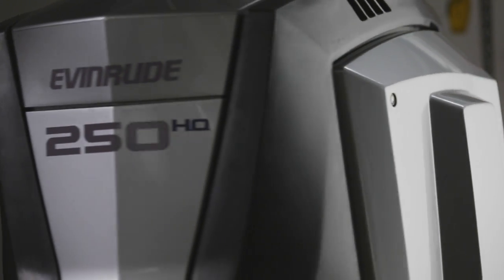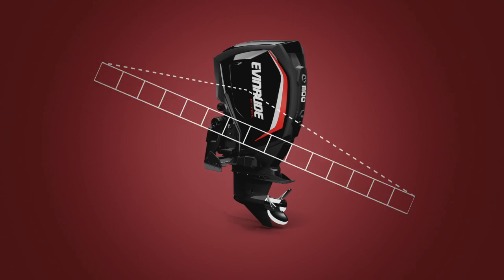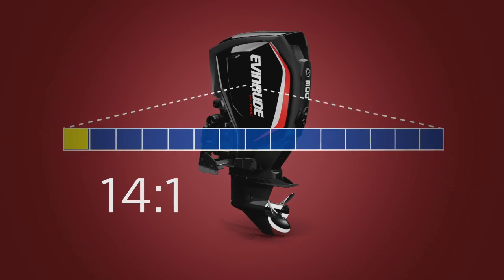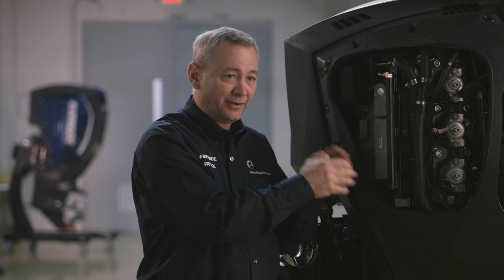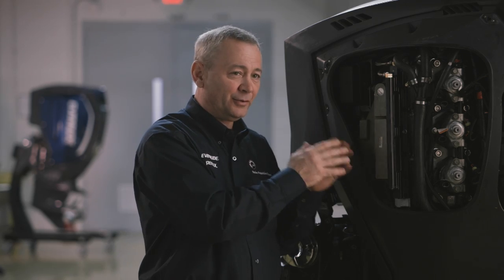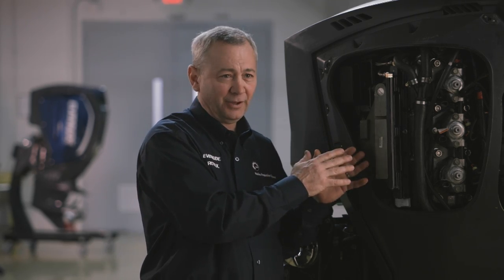What leads to good fuel economy, emissions, and power and torque? Good combustion. What's good combustion? It's mixing 14 parts of air to one part of fuel — that's all it amounts to. The starboard-starboard exhaust allows us to get the right amount of air in the cylinder at the right time so we get a perfect 14-to-1 mix.